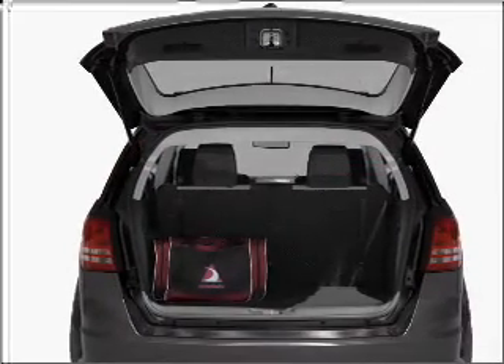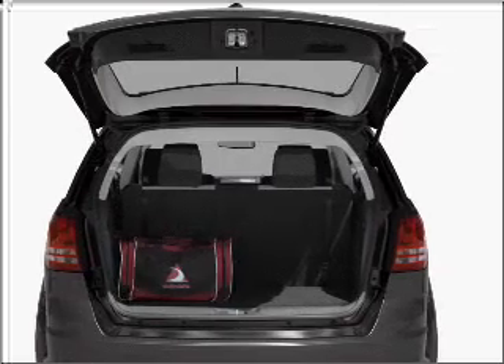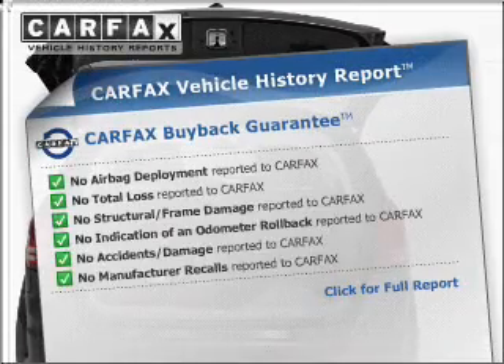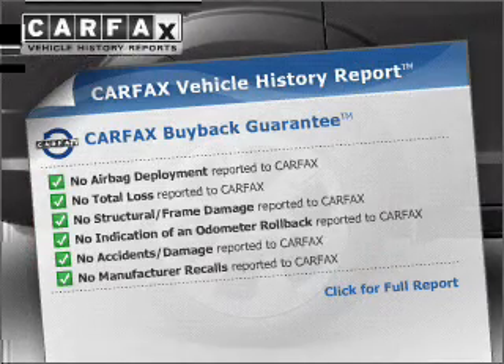Anti-lock brakes help you bring your vehicle to a safe stop. Let the sun shine in with a sunroof. An included Carfax Vehicle History Report allows you to purchase with confidence and the knowledge that your buy was a smart choice.